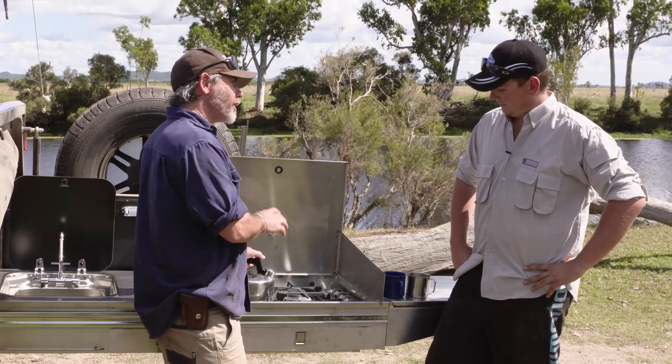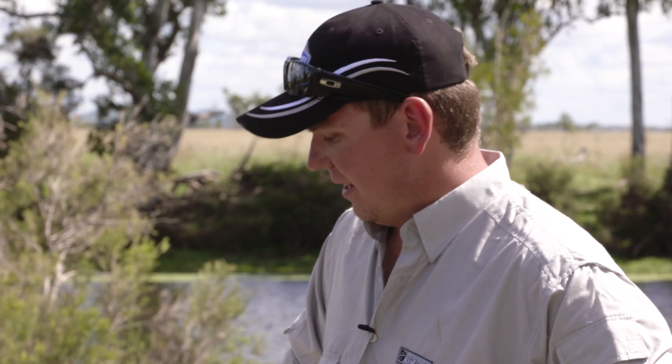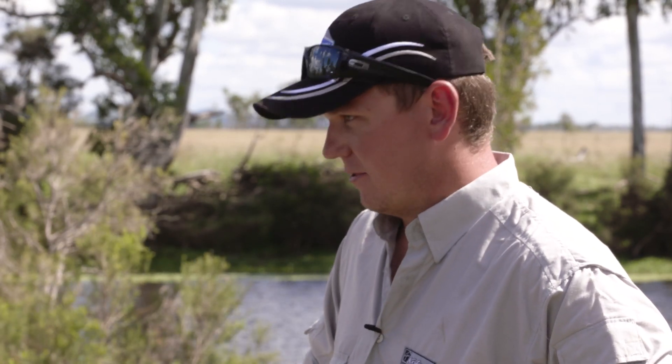Corey, mate, I can tell just by looking at it the Stony Creek walkthrough has definitely been built for a solid off the grid experience. Well mate, there's nothing better than getting back in the outback and staying for as long as possible.